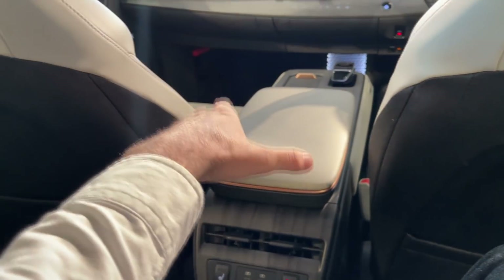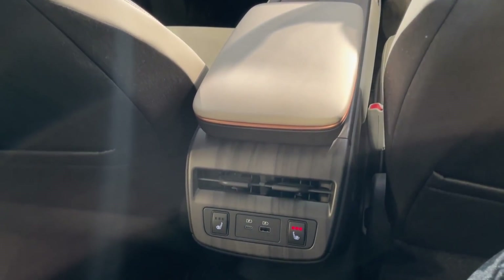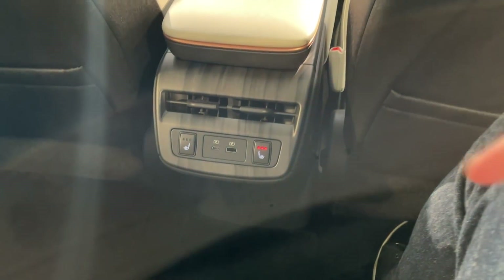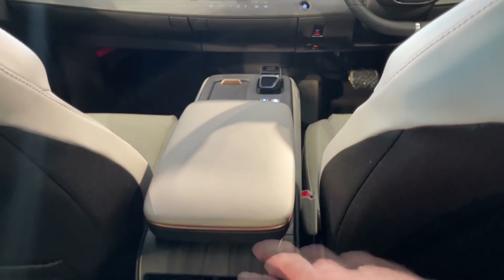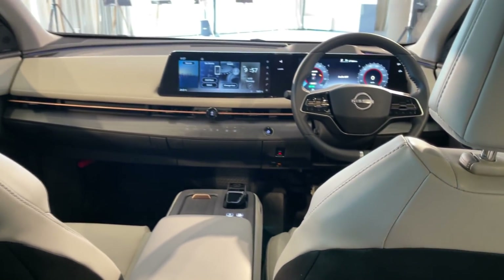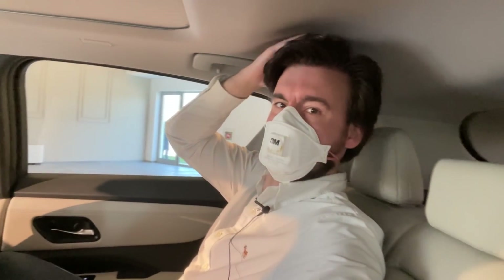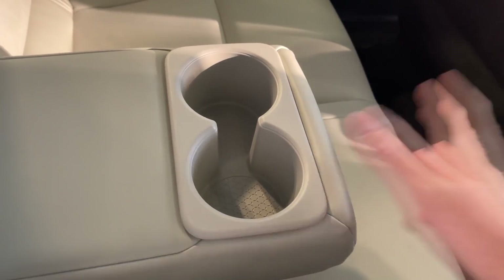Of course if the driver and passenger move the center console down, the third passenger at the back won't be happy. So if you're driving with five people, this will be kept up, but if you just have a driver, passenger, and two adults at the back, the console can be put down without problems. For headroom, I do have space because of the special design here to provide additional room — they did a good job with that.